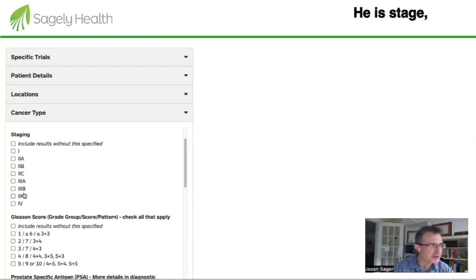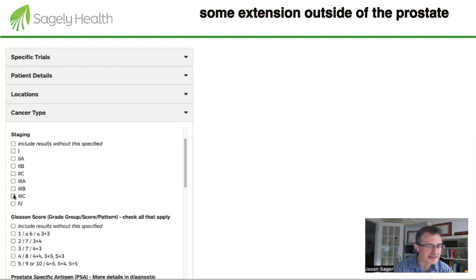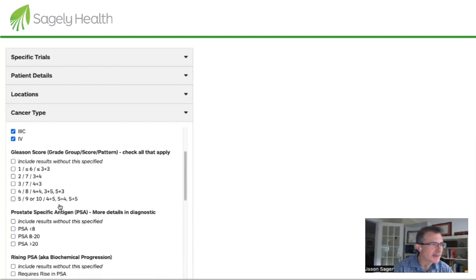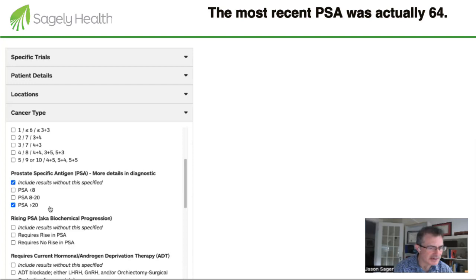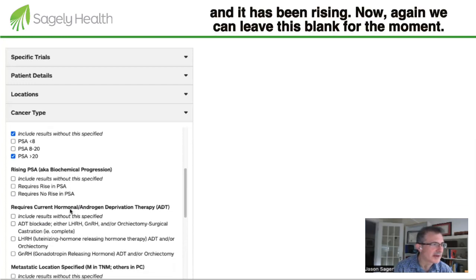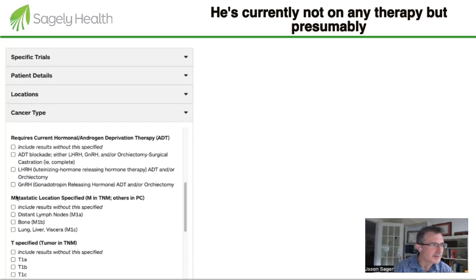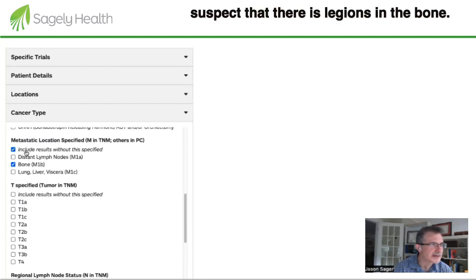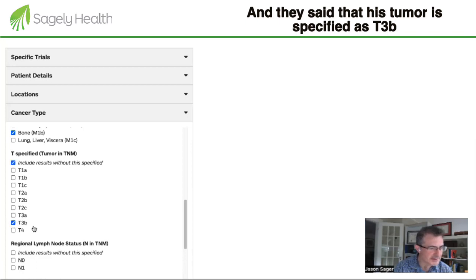He is staged based on an MRI showing suspicious bone lesions, as well as extension outside of the prostate, potentially into the seminal vesicles. I'm going to give him a T3c or T4 staging. The Gleason score doesn't really count here because it's not localized. His PSA is greater than 20 — his most recent PSA was actually 64 — and it has been rising. He's currently not on any therapy but presumably will be treated with androgen blockade given the suspected bone lesions. His tumor is specified as T3b.